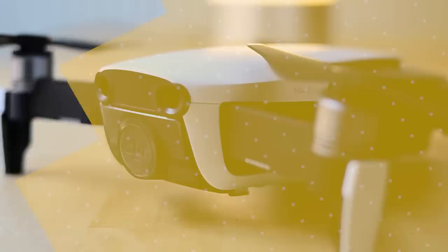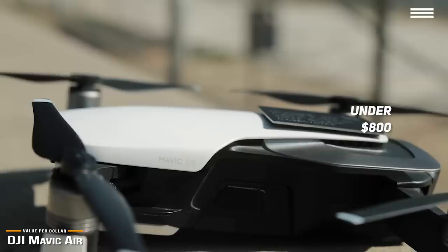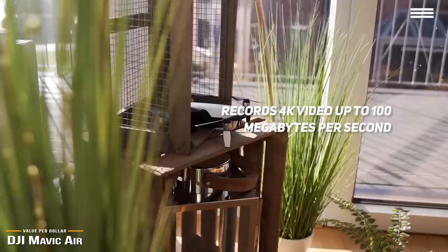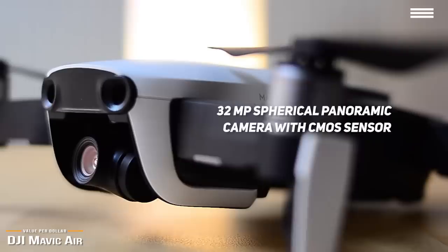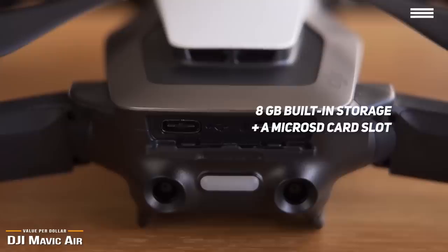Up next is the DJI Mavic Air, our pick for a great value-per-dollar drone. The DJI Mavic Air is like a hybrid of the Mavic Mini and the Mavic 2 Pro, offering the best of both worlds for under $800, making it perfect for those wanting to up their drone game without a heavy financial commitment. Like the Mavic 2 Pro, the Mavic Air records incredible 4K video up to 100 megabytes per second, with a slightly wider 24mm angle lens versus the Pro's 28mm, better for capturing sweeping landscapes. Its 32-megapixel spherical panoramic camera with CMOS sensor captures 12-megapixel stills, and the gimbal design offers excellent stabilization. It also comes with 8GB built-in storage and a microSD card slot.